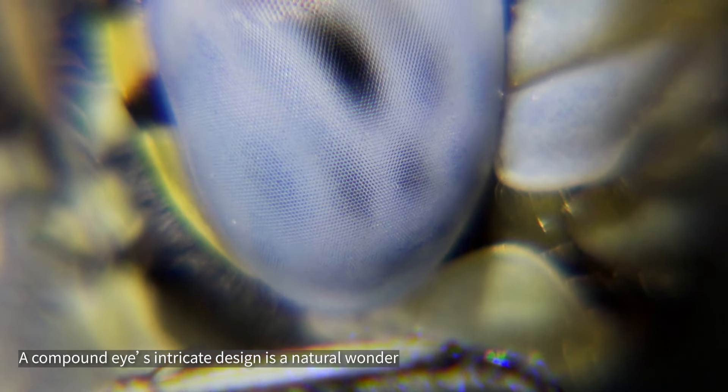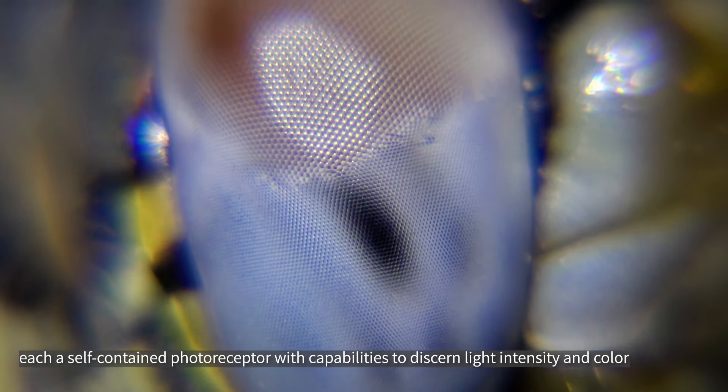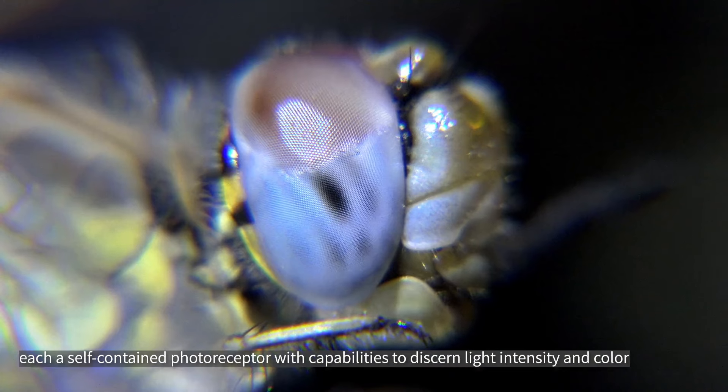A compound eye's intricate design is a natural wonder, composed of numerous ommatidia, each a self-contained photoreceptor with capabilities to discern light intensity and color.